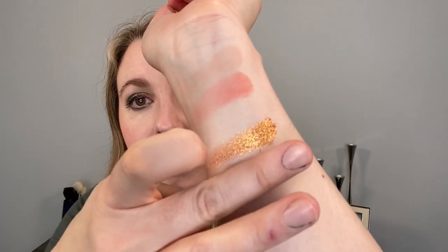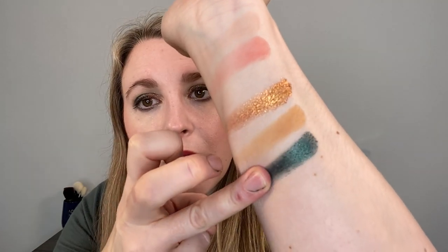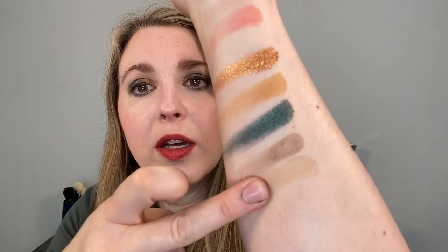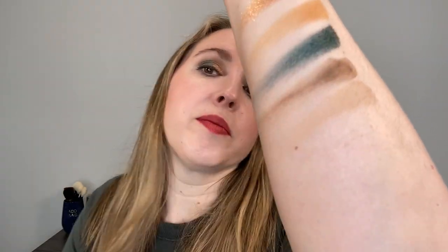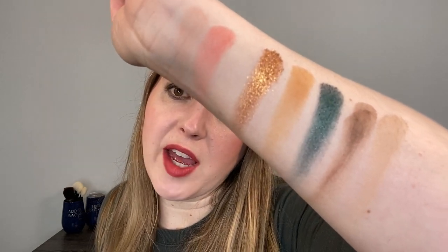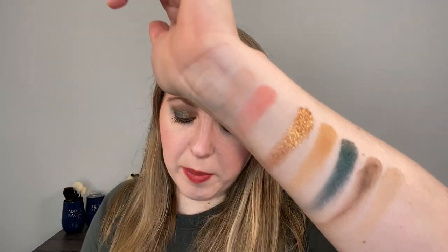Onto the star of the show — the Natasha Denona Mini Metropolis Palette. Here are the first three shades — you can see how vibrant they are. And here are the last two. Now, from what I've seen of the full Metropolis, that looks more like grungy greens. This mini looks more like a pop of color, so to me it really is more of a separate palette. I think it looks really beautiful.